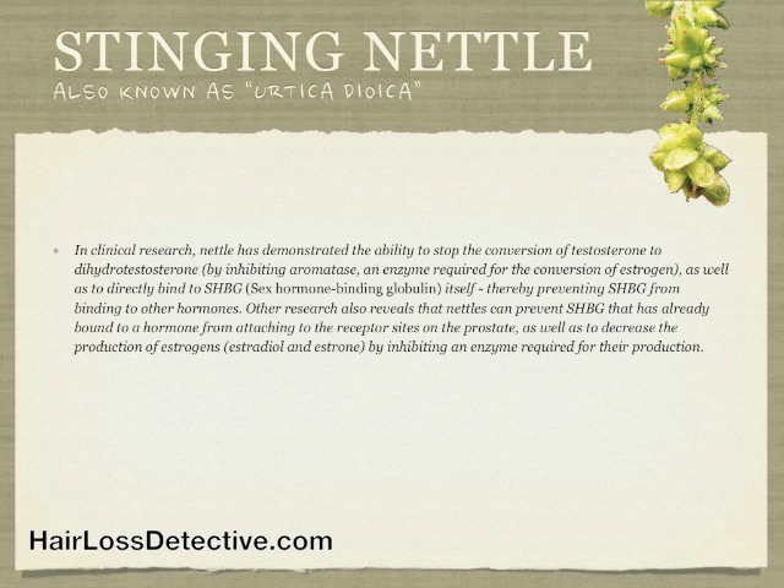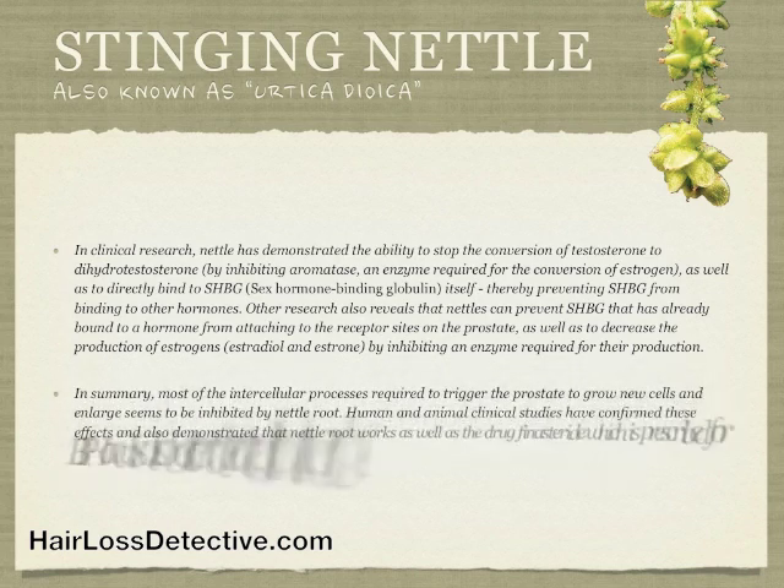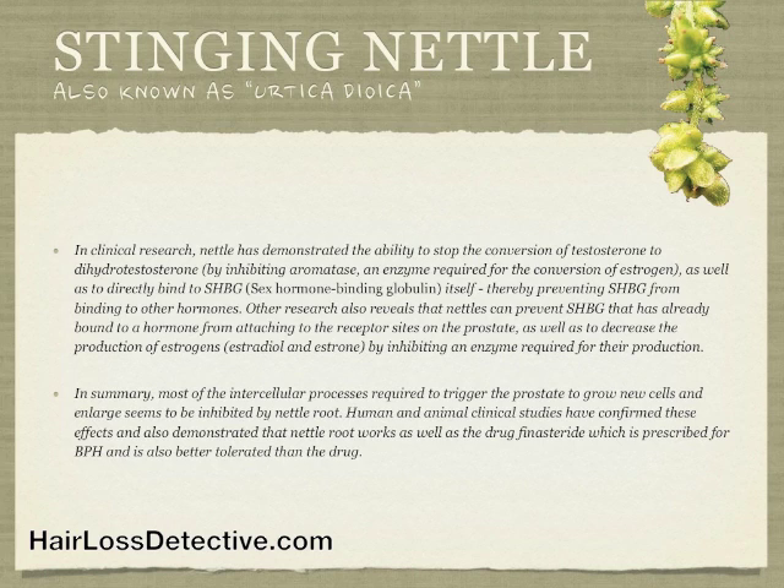Other research also reveals that nettles can prevent SHBG that has already bound to a hormone from attaching to the receptor sites on the prostate, as well as decrease the production of estrogens by inhibiting an enzyme required for their production. In summary, most of the intercellular processes required to trigger the prostate to grow new cells and enlarge seem to be inhibited by nettle root.